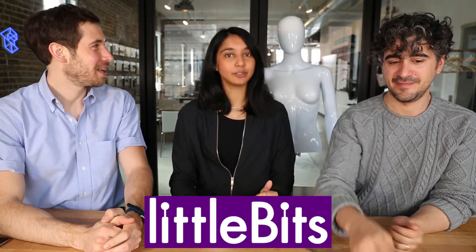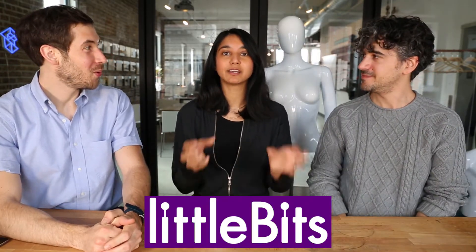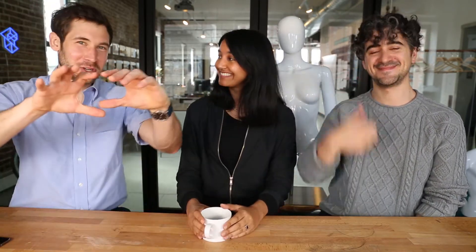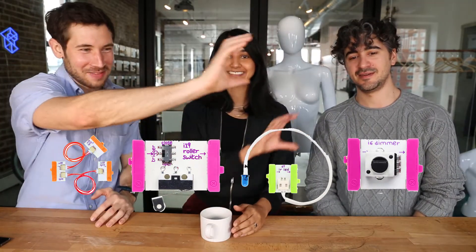Hey Ted. Hey Pepin. Who's this? Crystal, hi. Thanks for having me. My name is Crystal. I'm the Director of Product Design at LittleBits, a company you may have heard of. We make modular electronics where you can invent anything. And I'm a longtime friend of Pepin and Ted's. We're gonna show a little bits here, if you haven't seen it before.